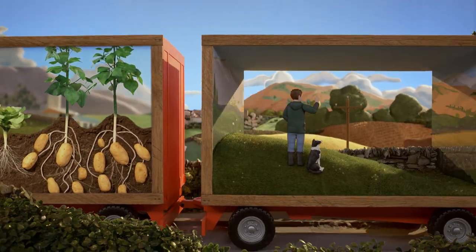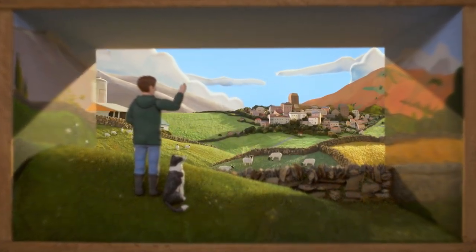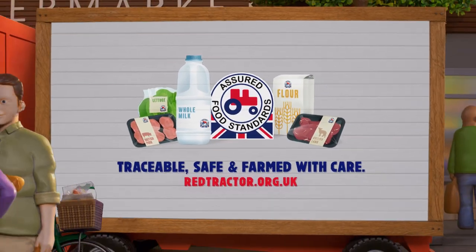So from field to basket, it feels fantastic to know we're always there — to ensure your food is traceable, safe and farmed with care. Just look for the Red Tractor.